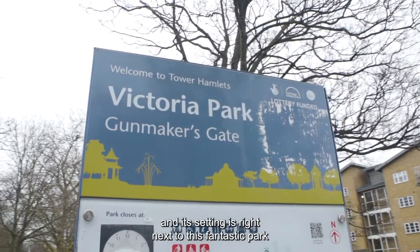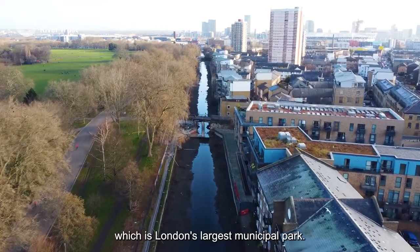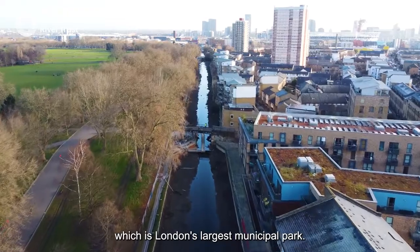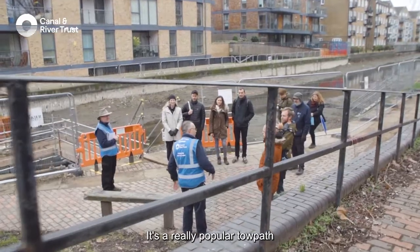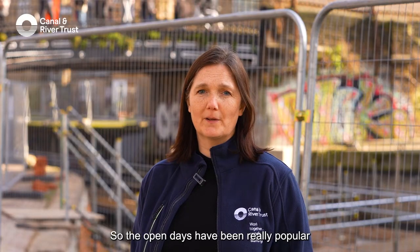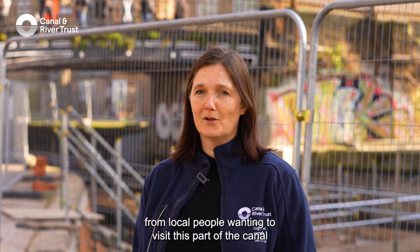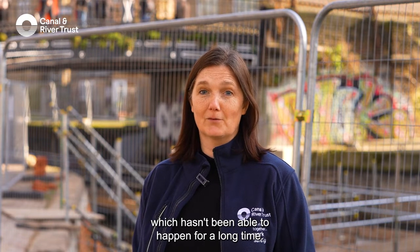The Hertford Union Canal is in Tower Hamlets, right next to the fantastic Victoria Park — London's largest municipal park. It's a really popular towpath and park, so the open days have been really popular, with a lot of interest from local people wanting to visit this part of the canal, which hasn't been accessible for a long time.